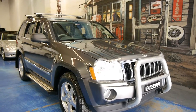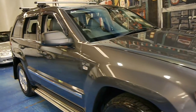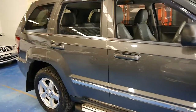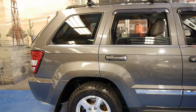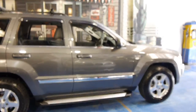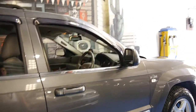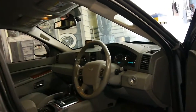Look at this Jeep Grand Cherokee. It's in such good condition and it's a Limited. This particular car is a 2005 model but it's an MY06, so it is the all-new shape. It's got the 4.7 litre V8 and it's got quite a few options. My name is Philip Tarrant and I'll run through these with you now.